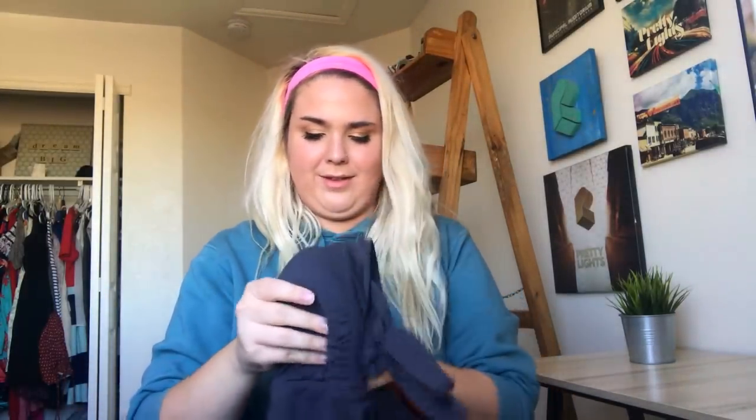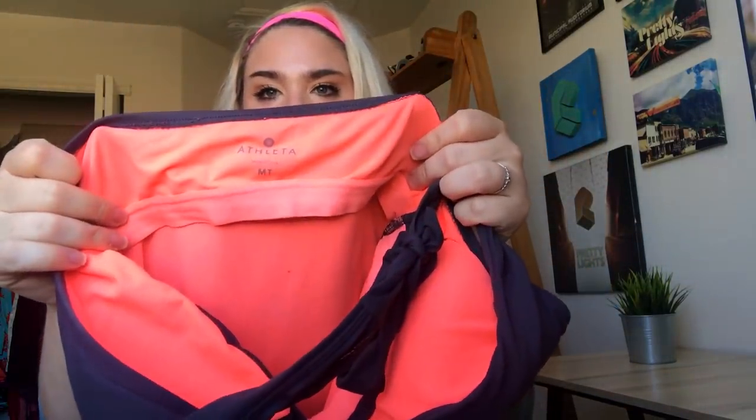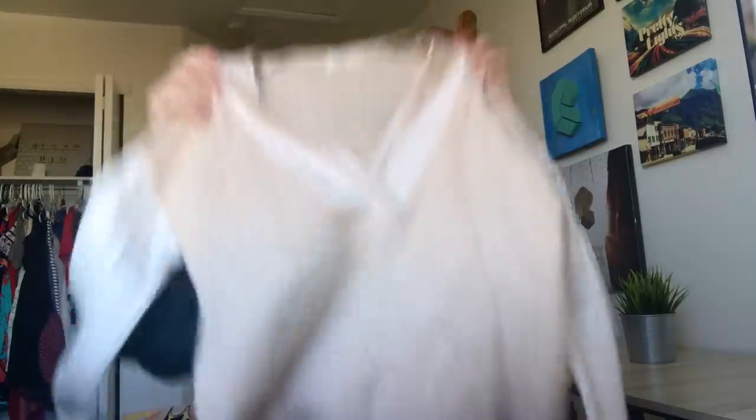This is a Patagonia men's — I believe this is the Better Sweater, size large. The Better Sweaters sell lightning fast for me all the time, men's, women's, kids — it does not matter. This is just an Athleta little swim tankini top. And a Victoria's Secret sports bra — these sell so well for me for around $20, not crazy money but very consistent.